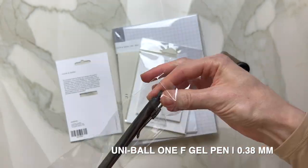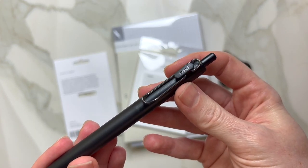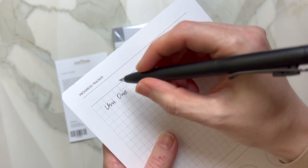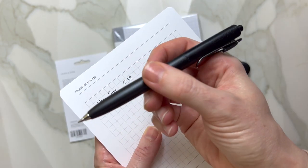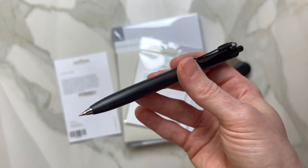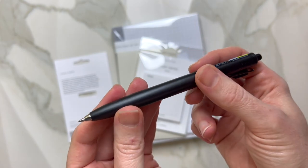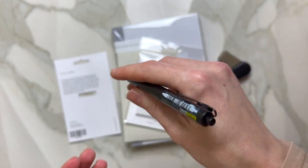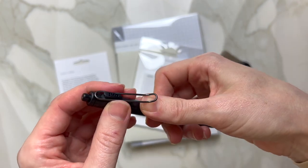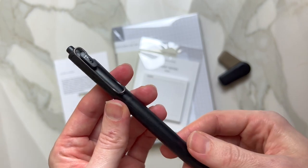All right, now this is the Uniball One — it is such a beautiful black design. This pen is absolutely amazing, so I'm very excited about this one. It's beautiful. If you're thinking about a pen that has this beautiful balance no matter what you do with it, you're super comfortable, and this is just the right amount of grip too.